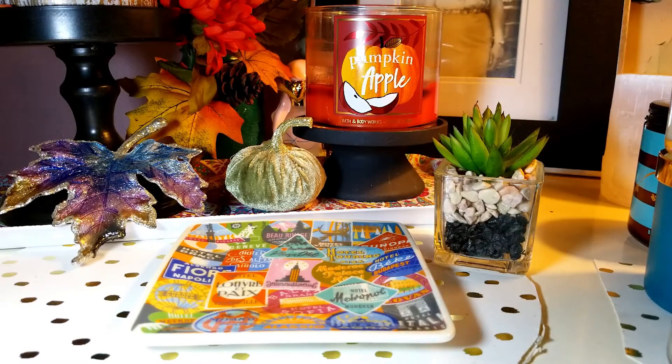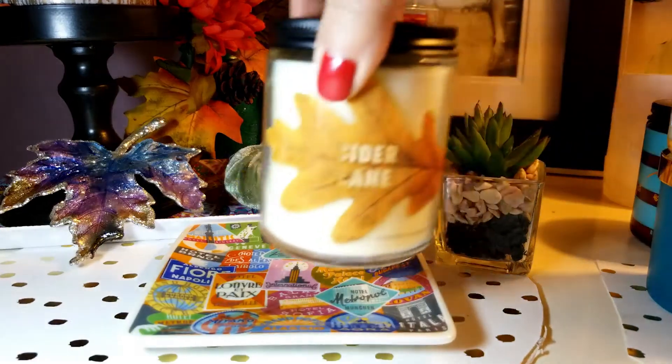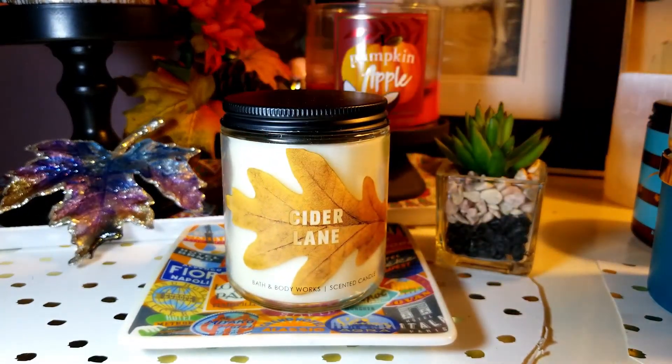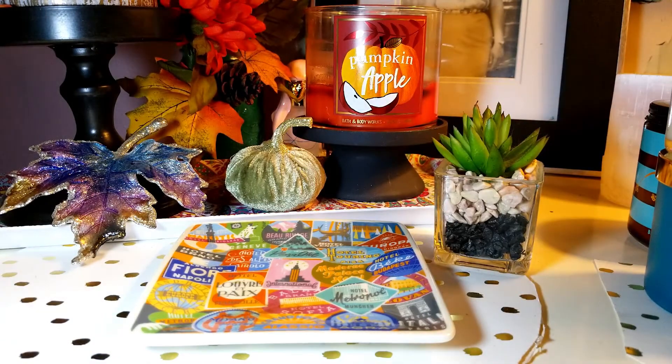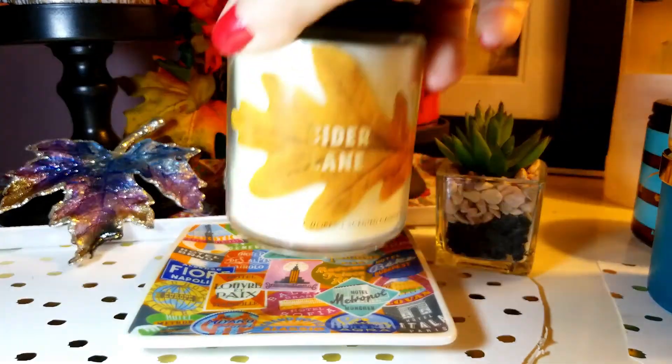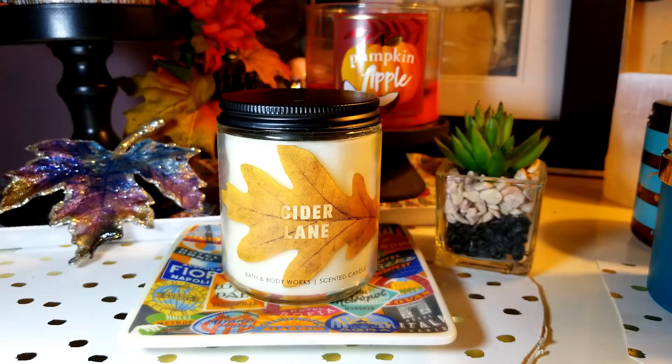The next one is going to be Cider Lane. Oh, this one smells so very good — I love this one, I understand the hype over it. The notes are Warm Caramel, Granny Smith Apple, and Ground Clove. I don't really get the clove; I mainly get the caramel and the Granny Smith apple. So it smells kind of like a caramel apple, which I love. Oh my God, that one smells so very good.